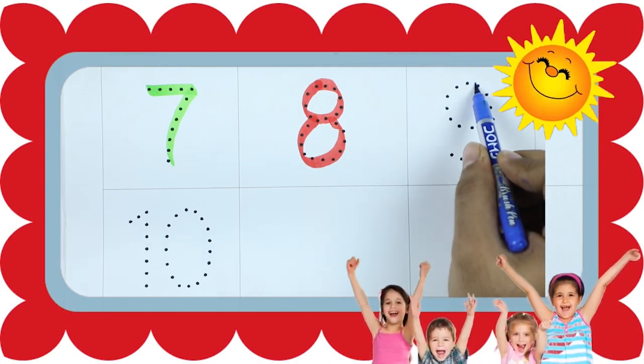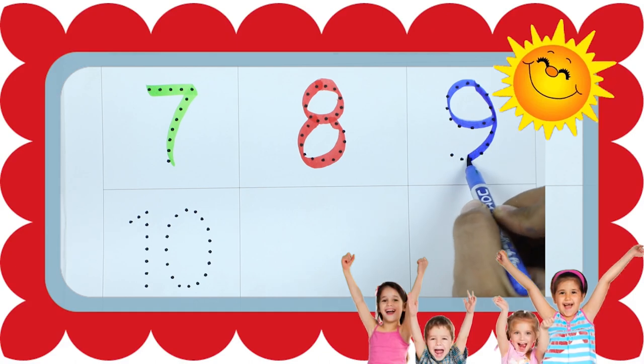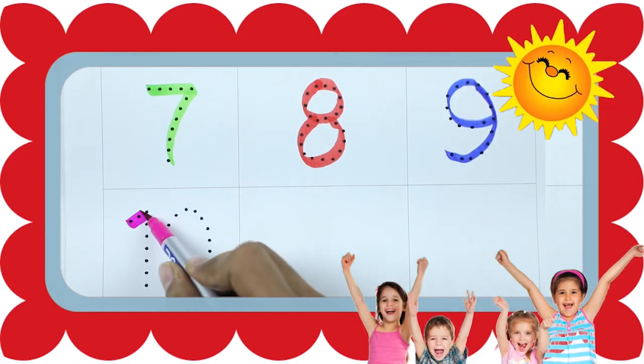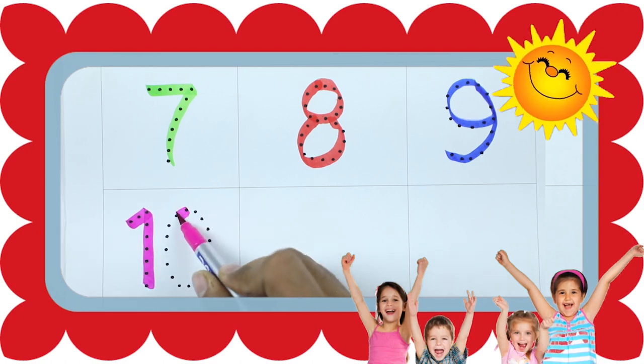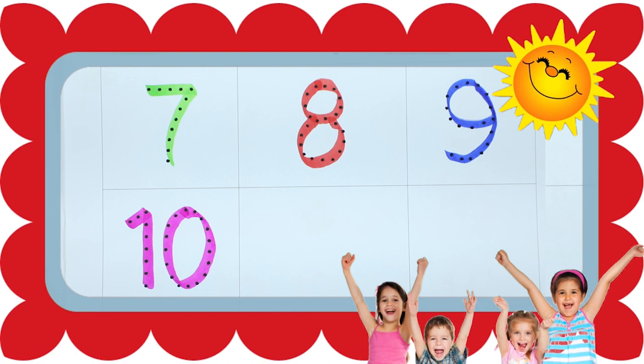Number 8. Number 9 with blue color. It's number 9. 10 with pink color. It's number 10.